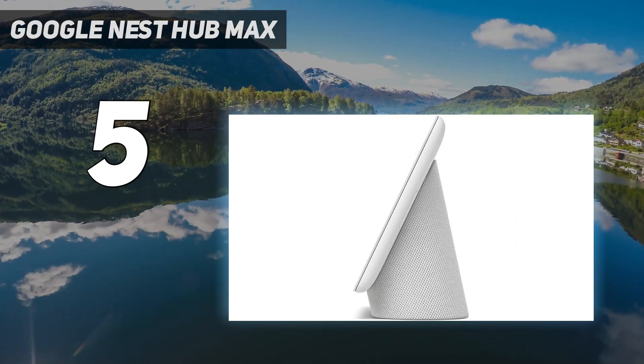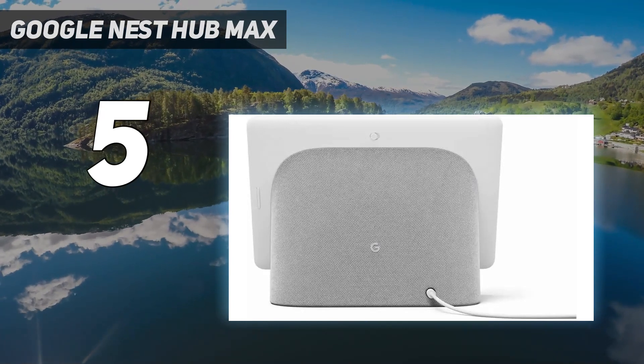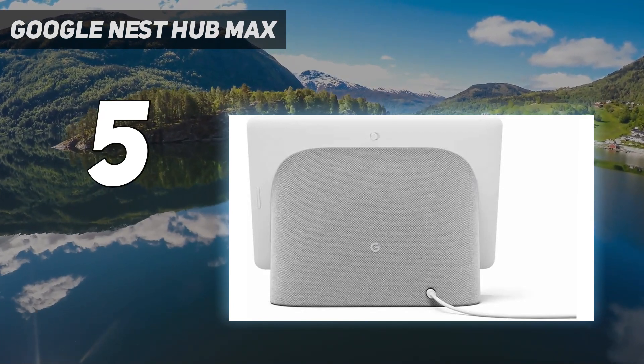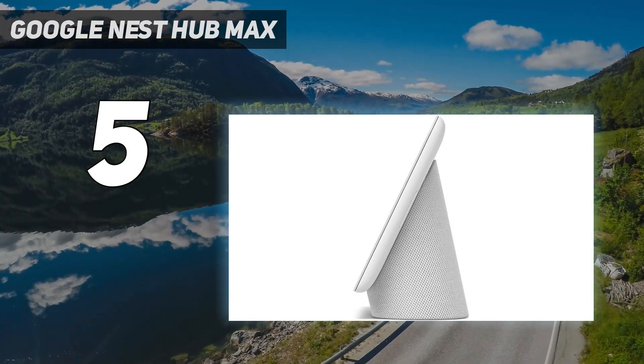You won't get the same fidelity as you'll get from standalone smart speakers, but it's enough to have a small dance party while the lasagna bakes. Plus, you can use a stop hand gesture to pause music without having to touch the screen or use your voice.